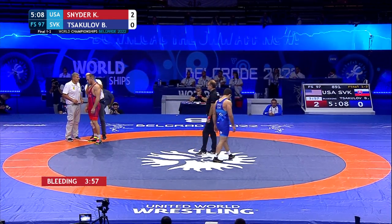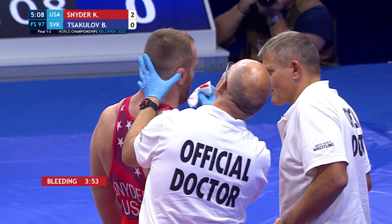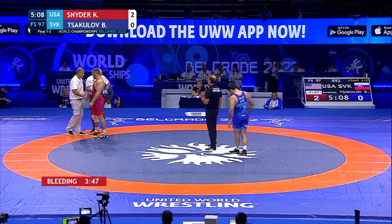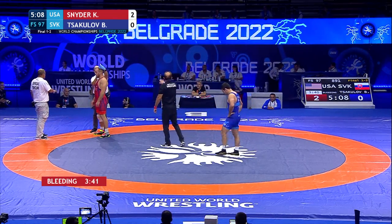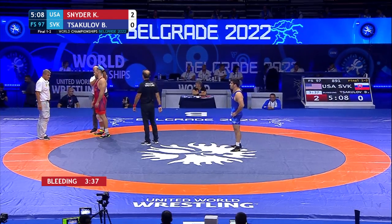Heavy hands, as always. A lot of pressure. Using his leg drive to get him towards the edge of the mat — that's what's going to open up his offense. We already saw him get on that high crotch. He's also looking for a cross-ankle pick that he finishes with his head up, and he gets on the high crotch from there as well. If he can get his hands on his opponent and apply a lot of pressure, that's going to be the advantage for Snyder.